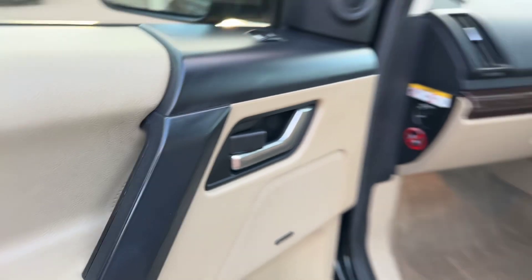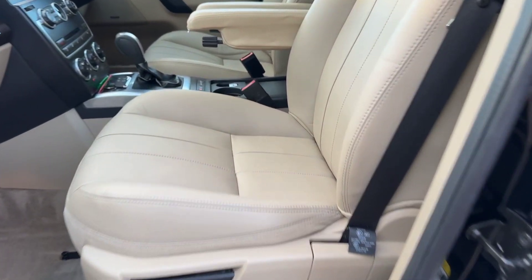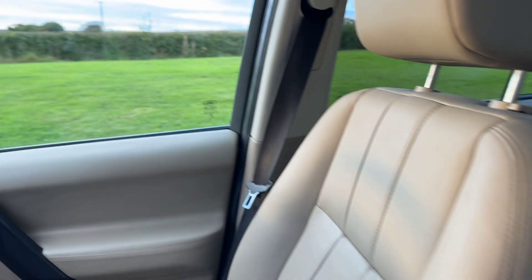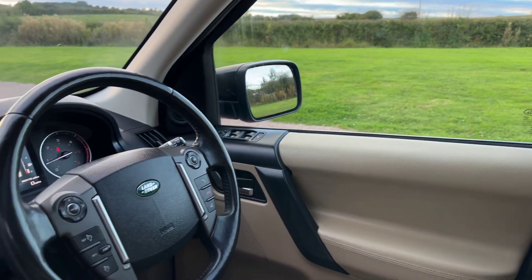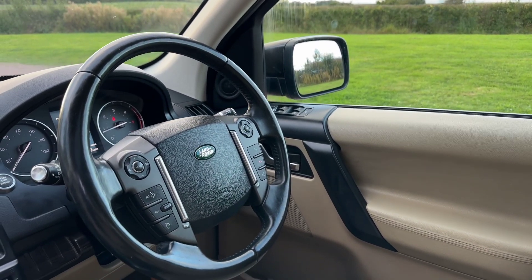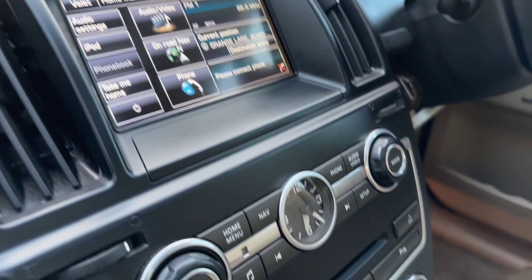Meridian hi-fi, looks like dark zebra wood on the dashboard, oatmeal leather armrests, electric seats, multi-function leather steering wheel with cruise control — and it is a heated steering wheel — heated seats, sat nav, bluetooth, and DAB radio.